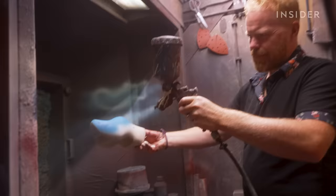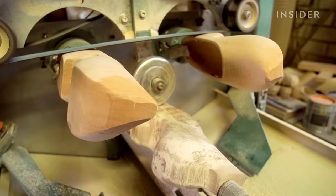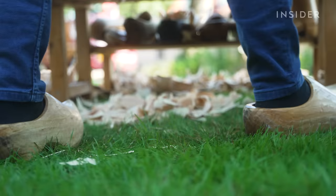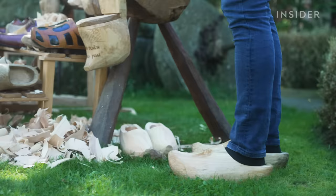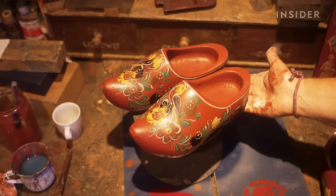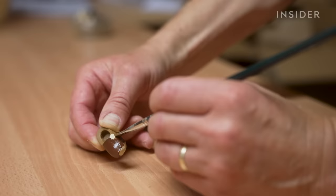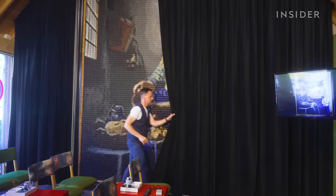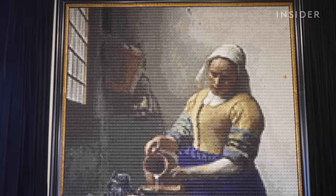But today there are only 10 clog makers left in the whole country. In the early 1900s, machines largely replaced hand carvers, and then wearing wooden clogs fell out of style. Today, klumpen are mostly sold as souvenirs. That's left clog makers and painters juggling multiple businesses, or inventing an entirely new kind of art to stay afloat.